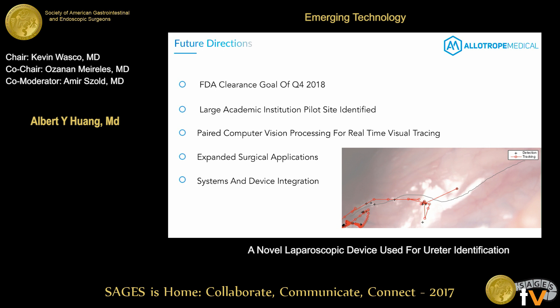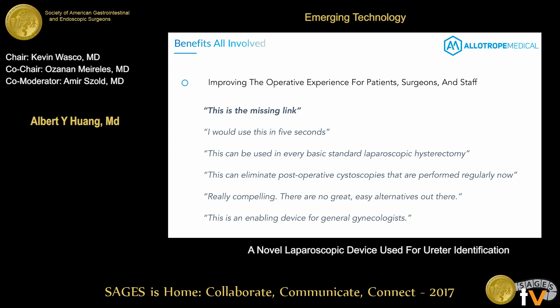We're moving this product forward as fast as safely possible, hoping to clear FDA by the fourth quarter of next year. We've already identified a large academic institution for pilot studies and first-in-man work with full buy-in from the OB/GYN department. We're also pairing this with real-time computer vision and image recognition to provide a visual overlay tracing the ureter's path. There are also expanded surgical applications through smooth muscle stimulation in other parts of the abdomen and integration with existing OR systems.